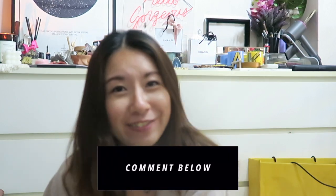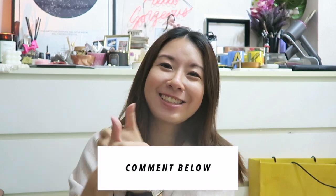If you liked this video, do remember to give it a thumbs up and I'll see you in my next video. Bye guys!